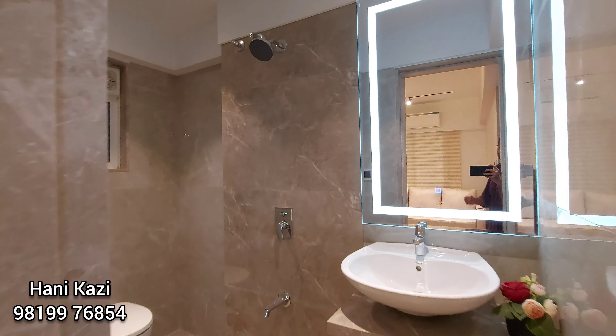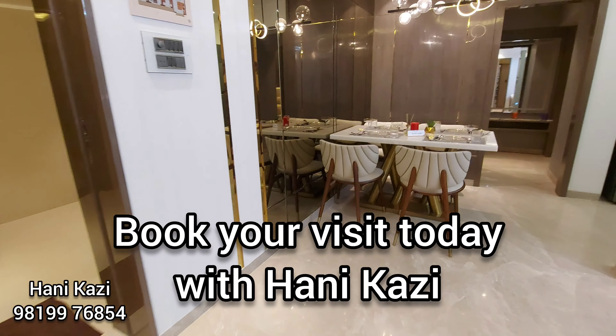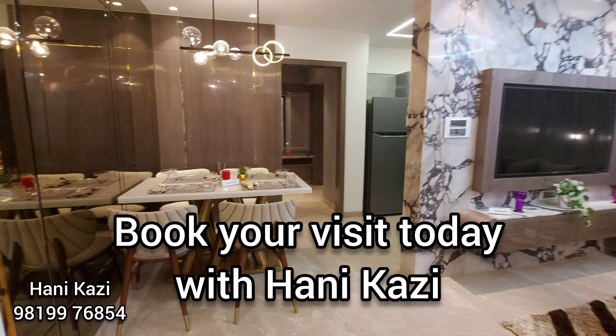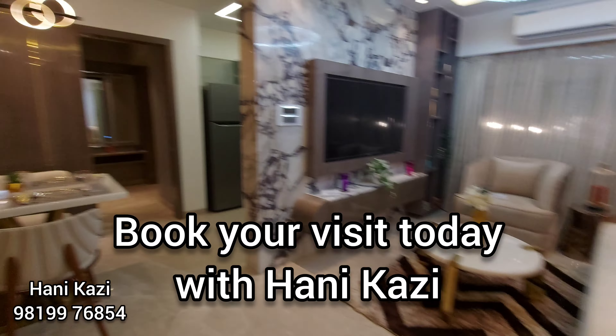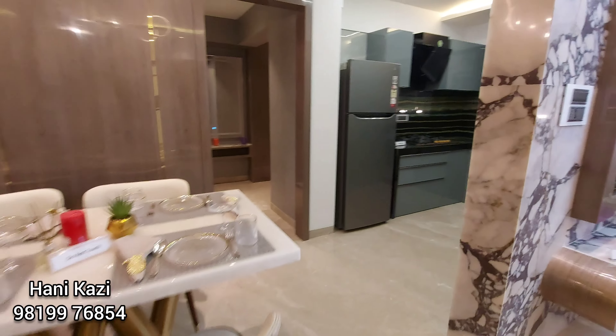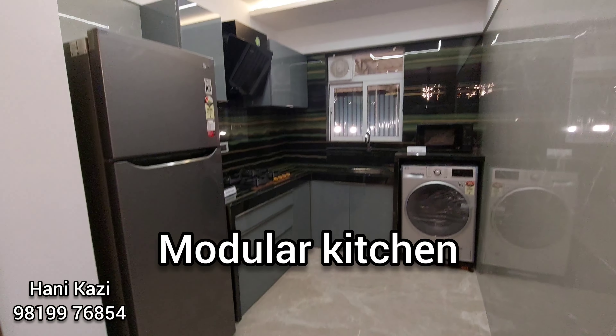Very well made, and for the price, this is actually a very good project. For 95 lakhs all inclusive, you will also get a modular kitchen — apart from the electronic appliances kept here, you will get the modular kitchen.